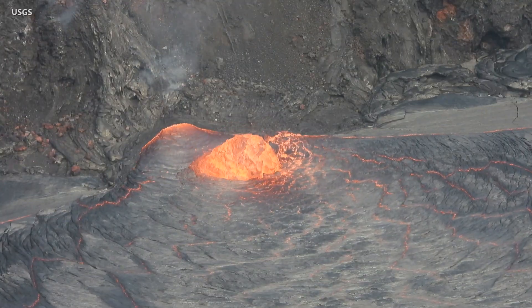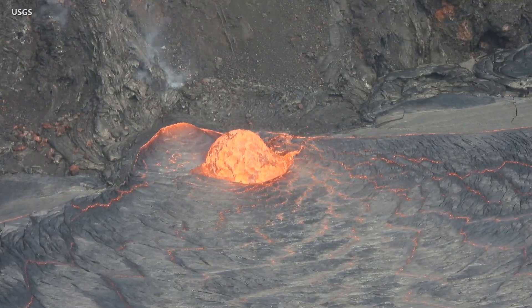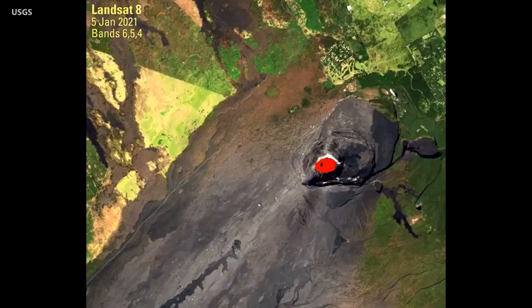Scientists say the dome fountain is probably from a submerged portion of the vent. Later in the day, HVO noted that the dome fountain was no longer visible. The scientists are also gathering images from a farther distance. The U.S. Geological Survey Landsat 8 acquired images of the lava lake from a pass during the day and also one during the night.